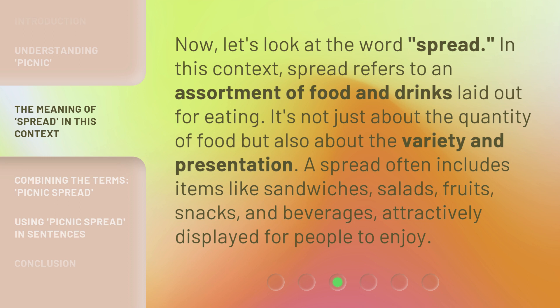Now, let's look at the word Spread. In this context, spread refers to an assortment of food and drinks laid out for eating. It's not just about the quantity of food but also about the variety and presentation. A spread often includes items like sandwiches, salads, fruits, snacks, and beverages, attractively displayed for people to enjoy.